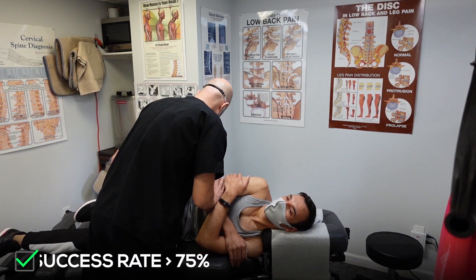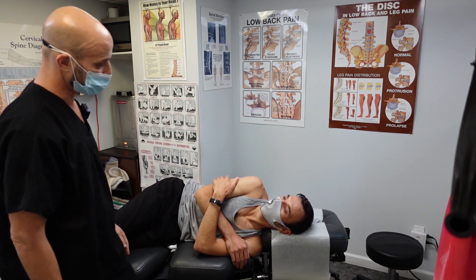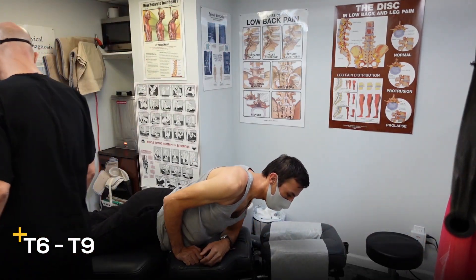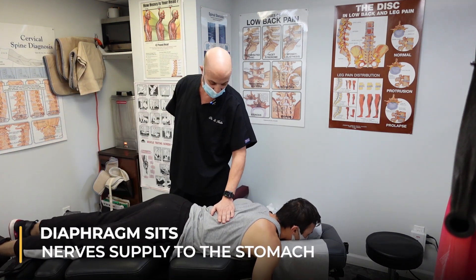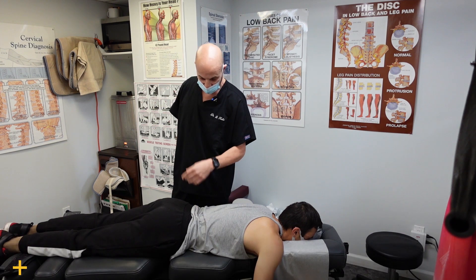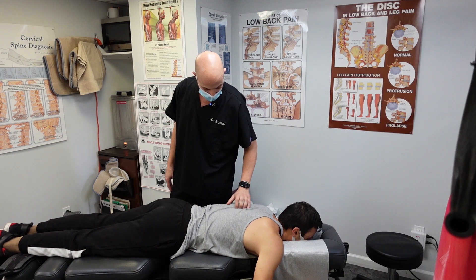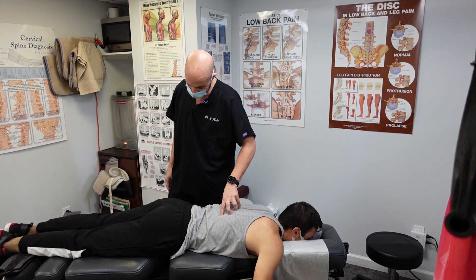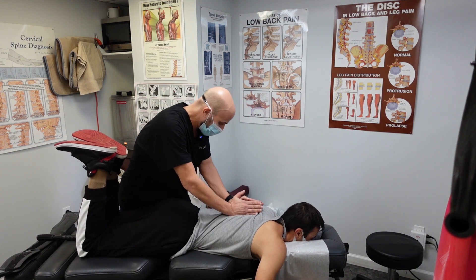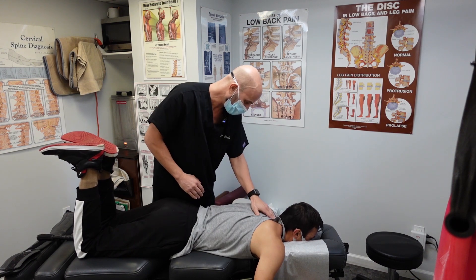Now I'm going to look at his T6 through T9, where the diaphragm sits and nerve supply to the stomach originates. We're also going to check C3 through C5 in the neck — the phrenic nerve — which also goes to the stomach and diaphragm. I want to make sure the nerves are flowing freely with no interference. Bend your knees for me. Take a deep breath in and blow out. Relax your shoulders. Turn over on your back.